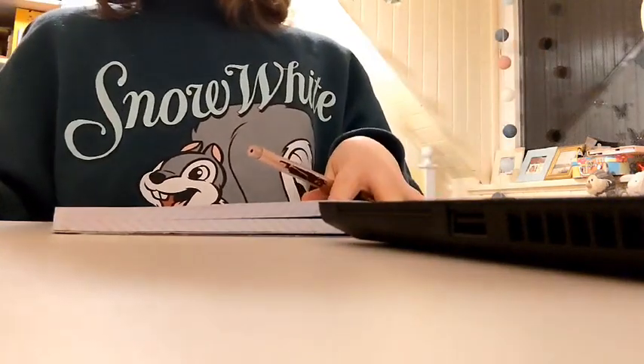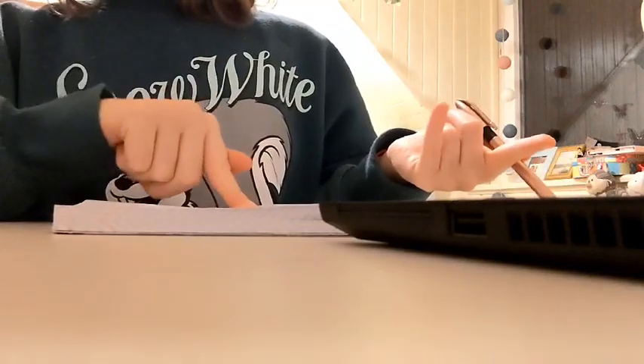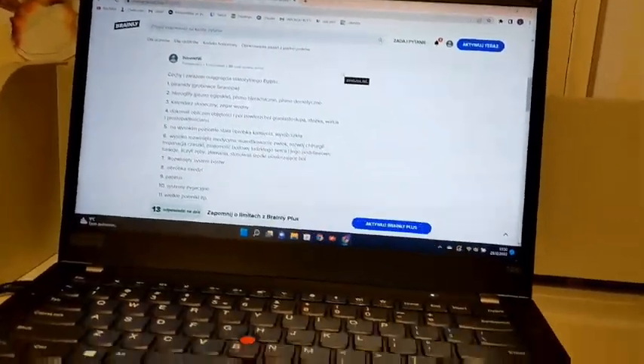I didn't find anything yet, but I'm going to try to find something. Fingers crossed, guys. I think I found it! Now I'm going to be writing.